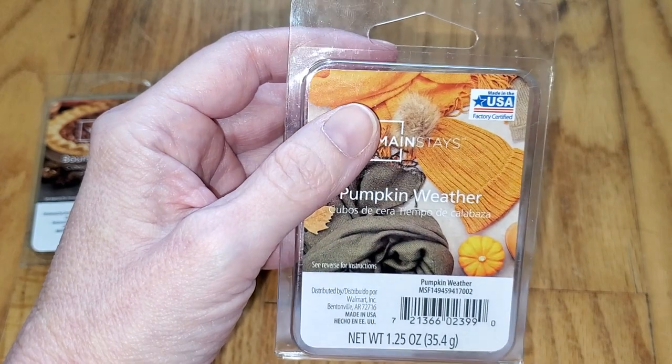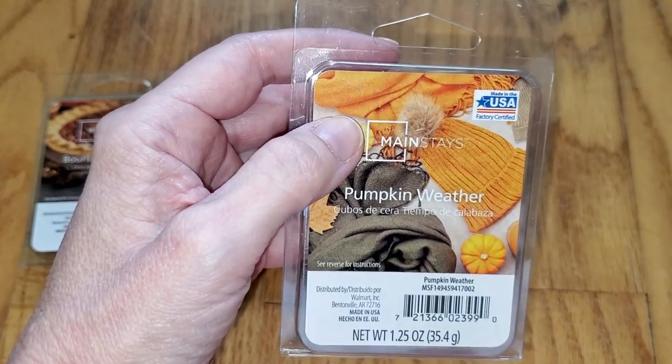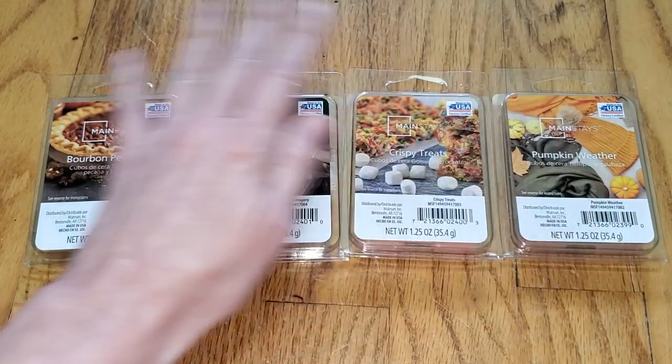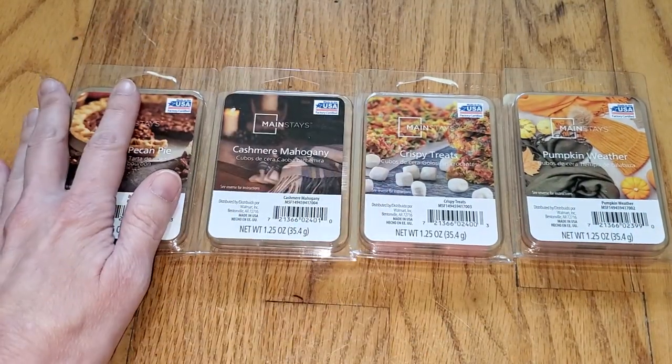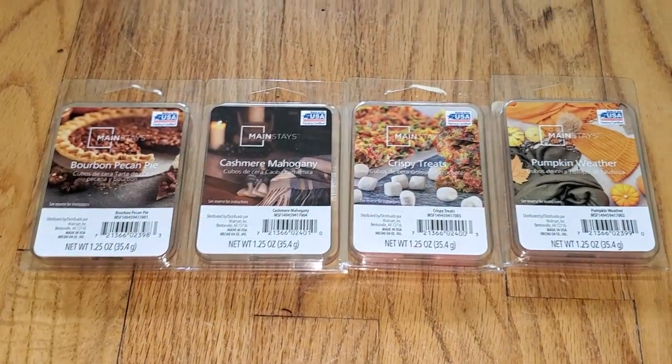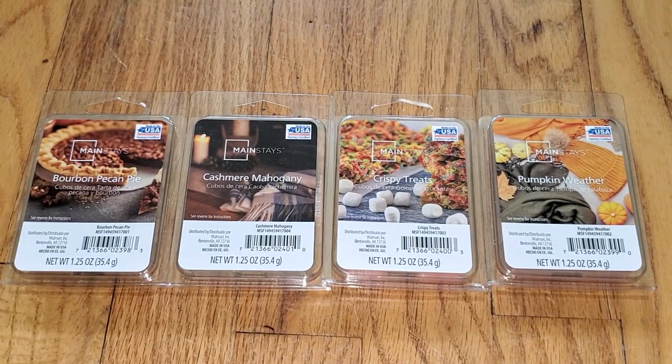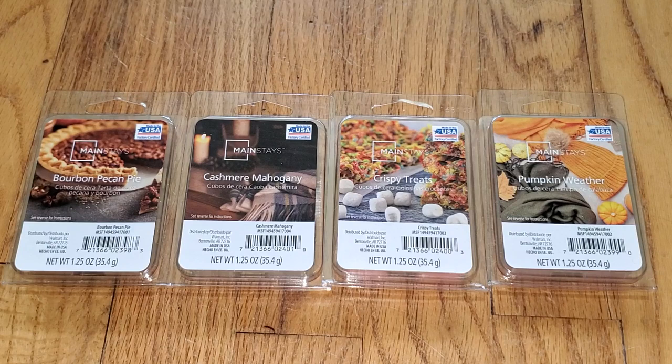The throw on this is strong — it's like a 3.5 out of 5 — and would do well in a medium to a large room. So there you have it, the four new Mainstays Fall 2021 scents from Walmart. If you want to read a text version of this review, just go to waxmeltreviews.com, and feel free to join our Facebook group where we discuss all different brands and scents of store-bought and retail wax melts, including the Mainstays. You can find the link underneath this video and on our website at waxmeltreviews.com. Have a good day.